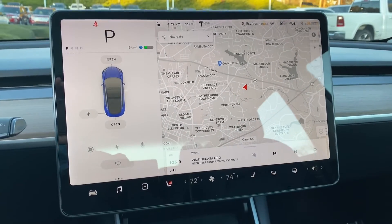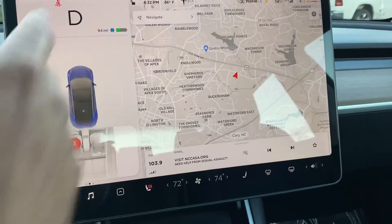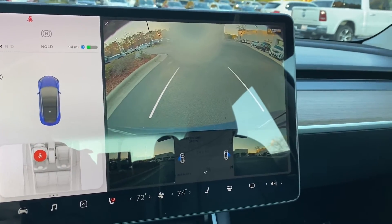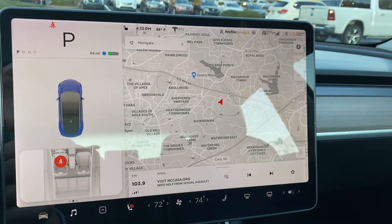Tesla Model 3s are a very simple vehicle. You can see the interior — no other levers, nothing else except this large screen. On the screen you can see when you put it in drive it changes to drive, when you put it in reverse it changes to reverse, and the backup cameras everything kicks in. Neutral — go ahead and put it back in park.